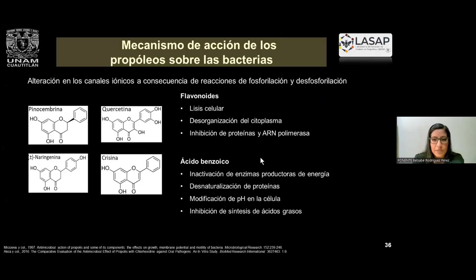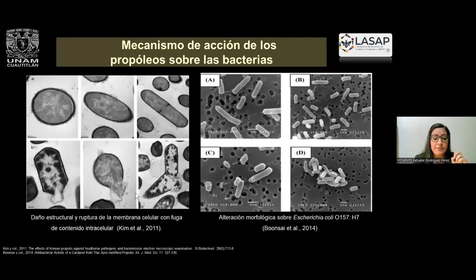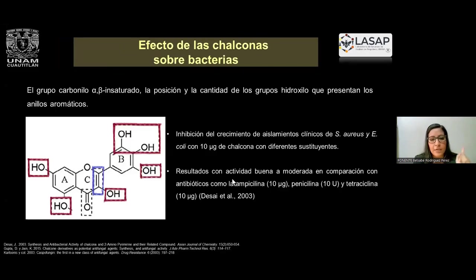Se ha demostrado que el propóleo sí tiene efectos sobre las bacterias porque los flavonoides y todos estos compuestos alteran los canales iónicos de las membranas, lo que provoca desestabilización y ruptura, como se muestra en las imágenes. Se han observado por técnicas de microscopía el daño estructural y ruptura de membranas, hasta alteraciones morfológicas en diferentes bacterias evaluadas. De la misma manera, las chalconas, por la presencia de los grupos hidroxilo y del grupo carbonilo alfa-beta insaturado, han dado buenos resultados contra aislamientos clínicos de Staphylococcus aureus y Escherichia coli, y también en comparación con diferentes antibióticos.